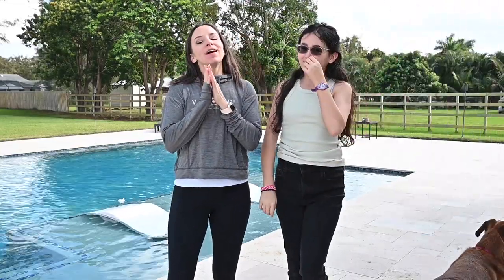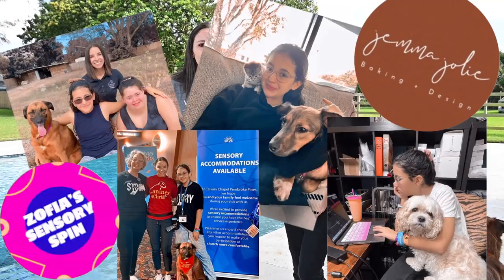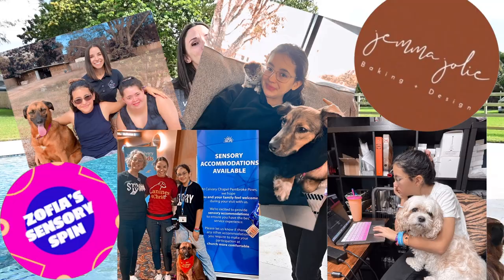Hey guys, Kimberly Thomason here with VacMD and in today's video I'd like to introduce Jemma. I like to call her Producer Jemma. She is the reason why I have a YouTube channel and I'm able to produce videos. She has taught me everything I know. She is my mentor and teacher, a friend, a Canines for Christ dog handler with Sarah, small business owner, student, and content creator.